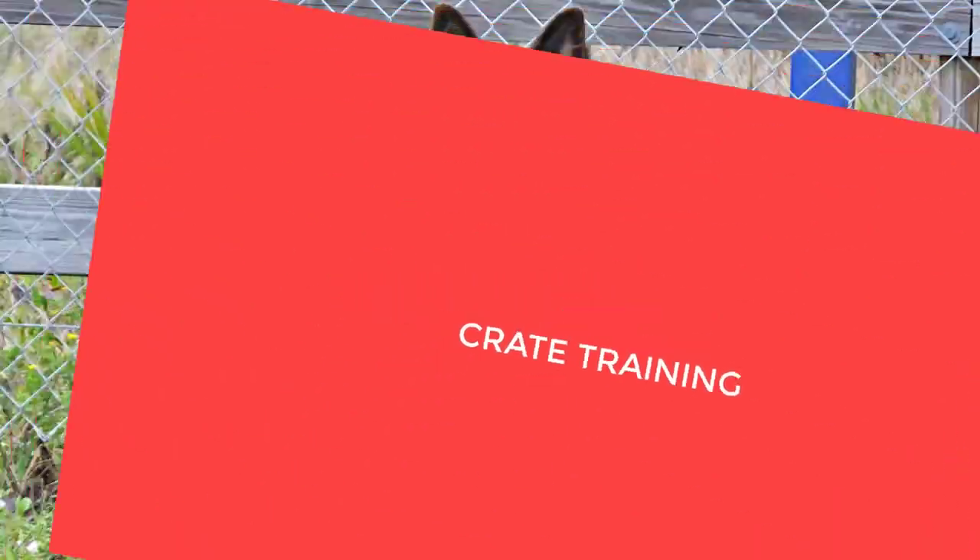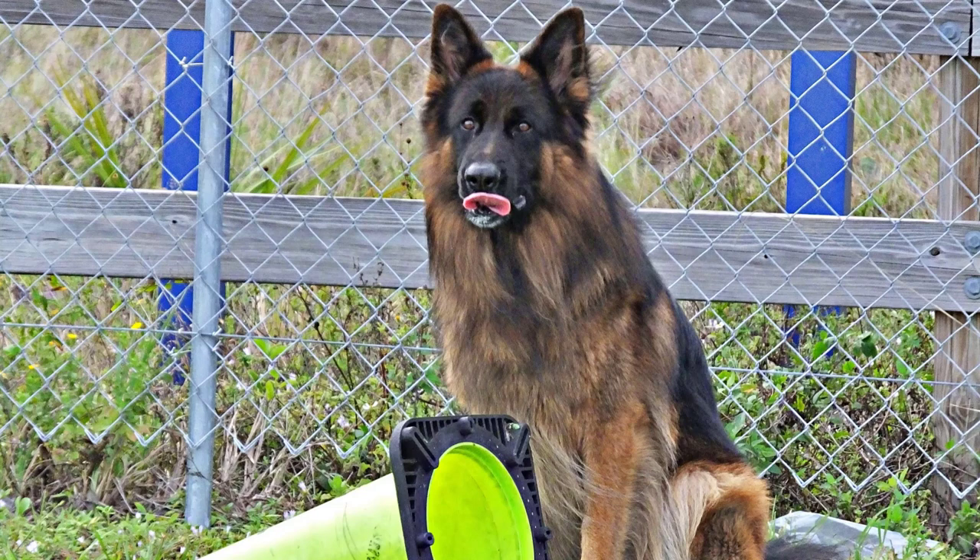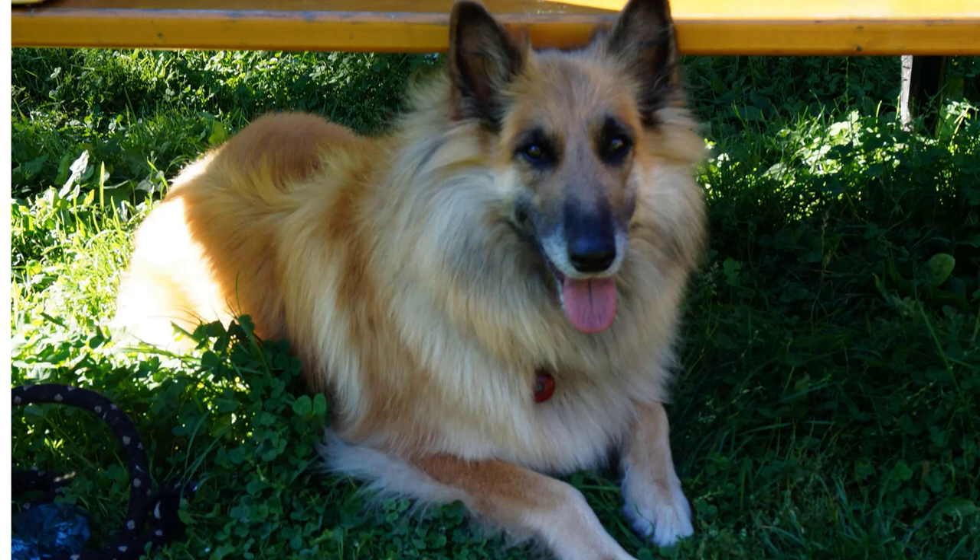Crate training. Crate training can help with housebreaking and provide a safe space for your dog. Ensure the crate is comfortable and never use it as a form of punishment.